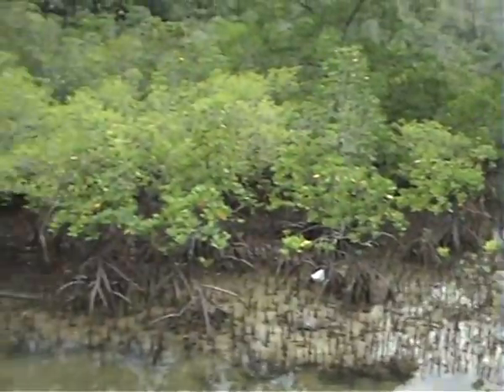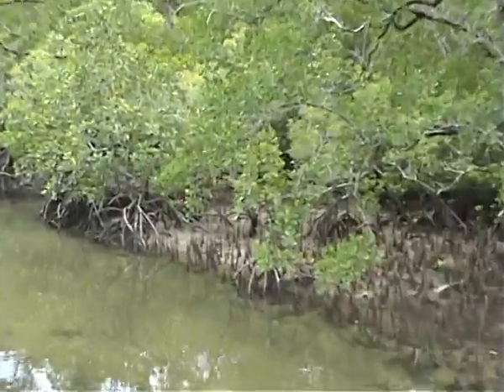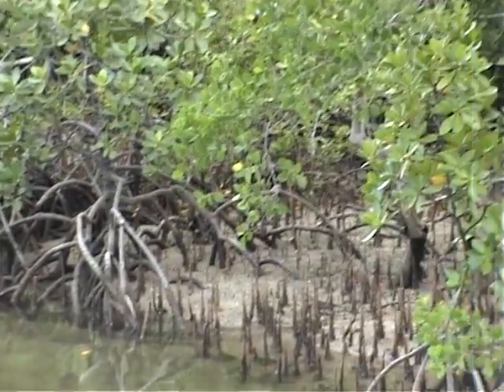Typical mangrove swamp. There's a mountain that looks like we're living in this. Look up there. I'll zoom up on that.